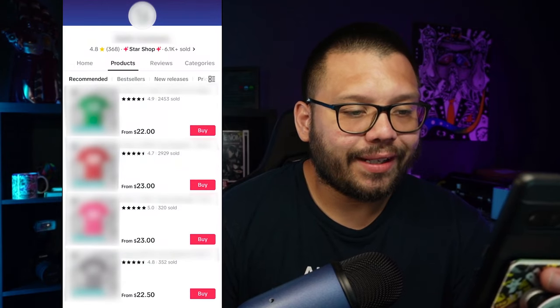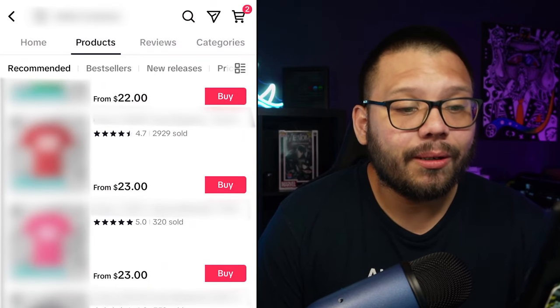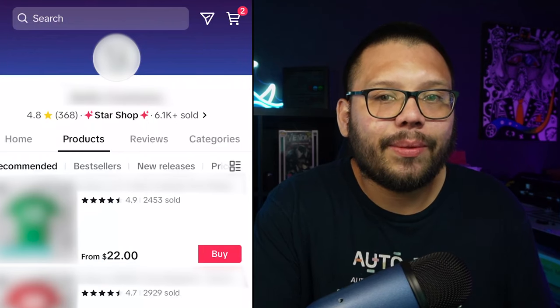I'm screen recording on my phone right now, and I'm going to show you somebody that I personally know — their TikTok Shop page. I have to blur everything out because I can't give away their logo or original designs, since people have been stealing them. But I am going to show you proof of how much money they've made. Even though the logo and t-shirt designs are blurred, you can easily see how many have been sold for each design. The first one sold over 2,000, the second almost 3,000, then 300 and another 300. In total, the shop has sold about 6,100 shirts since around November.